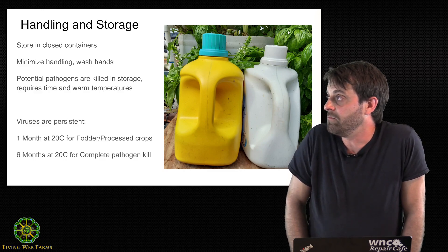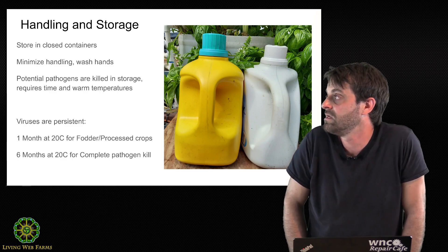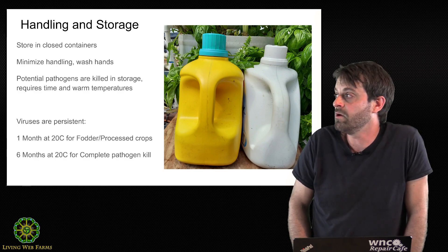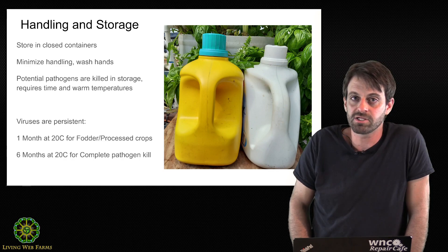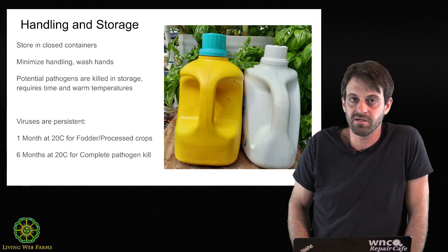Whatever you do, store in closed containers. Minimize the handling for your own good — for your own nose. Wash your hands. Potential pathogens are killed in storage over time. Your urine comes out acidic and gradually becomes more alkaline over time, and that's been shown to kill bacteria pretty quickly.